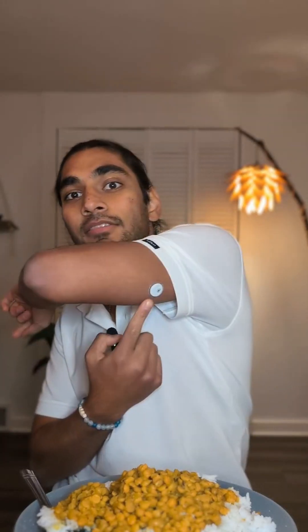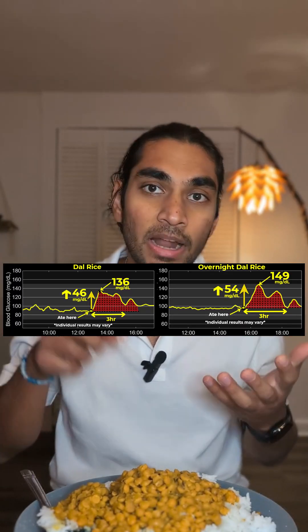How can you eat dal rice and still have a low glucose spike? I have a continuous glucose monitor and let's find out. I received a big glucose spike when I had dal rice and one day old dal rice. My challenge is that I want to find natural ways to not have a glucose response when I have dal and rice.